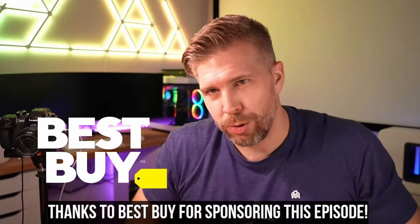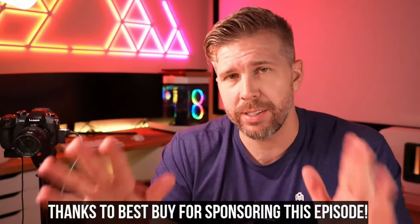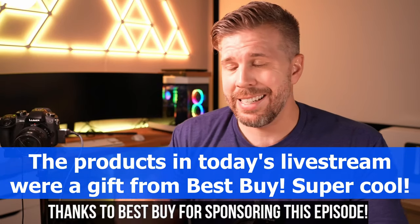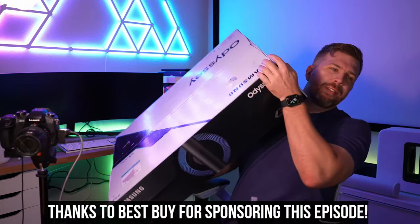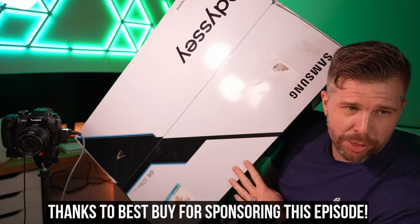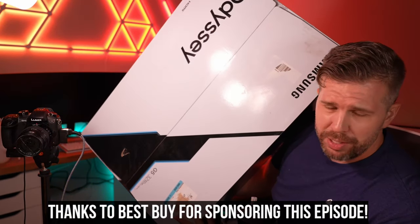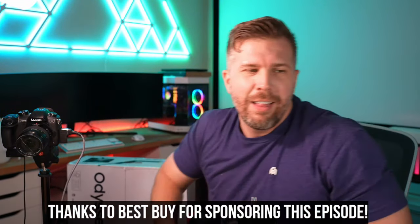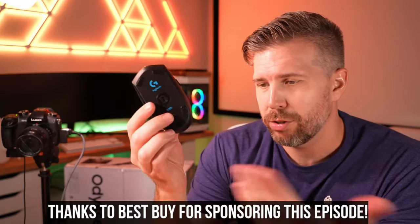Big shout out and thank you to Best Buy - I am free to say whatever I want about the products today, all pros and cons. Best Buy carries all the latest electronics including the AMD-powered ASUS TUF A16 we're unboxing today. They also sent over some Logitech headphones, the Samsung Odyssey G51C monitor - a 32-inch QHD monitor currently only $229 - plus the Logitech G305 mouse I've been using for years.